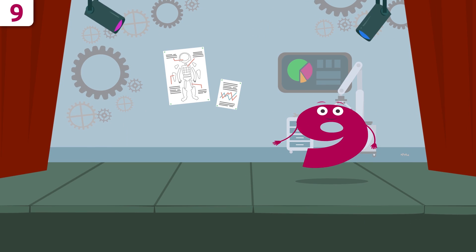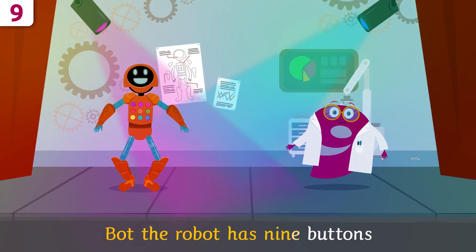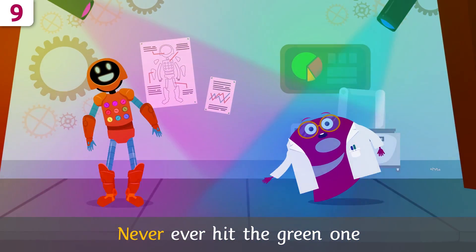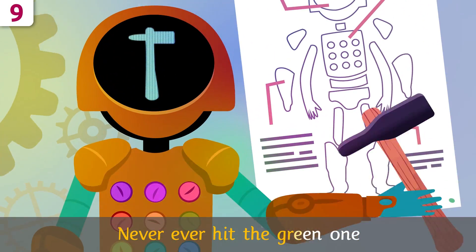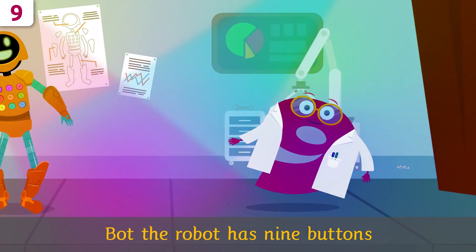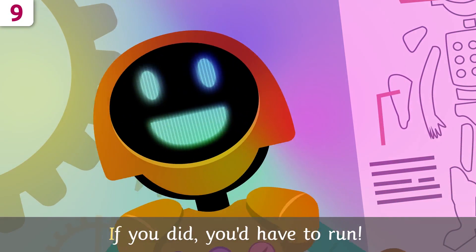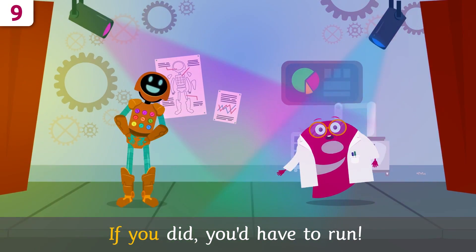Time to sing! Bot, do you want to sing along? Bot the Robot has nine buttons. Press behind nine fluffy buttons. Never ever hit the green one — if you did, you'd have to run! Never ever hit the green one — if you did, you'd have to run!